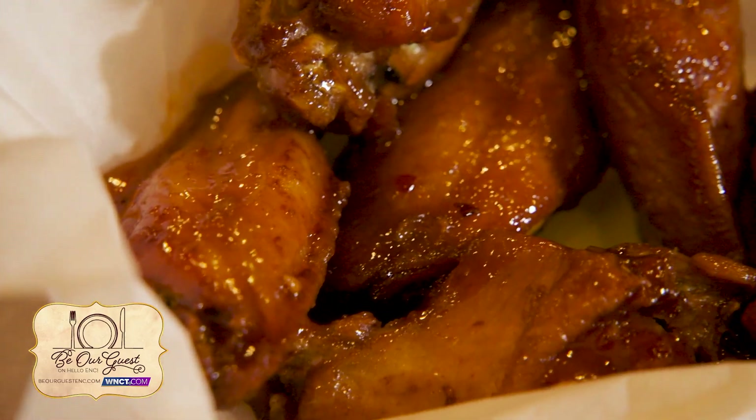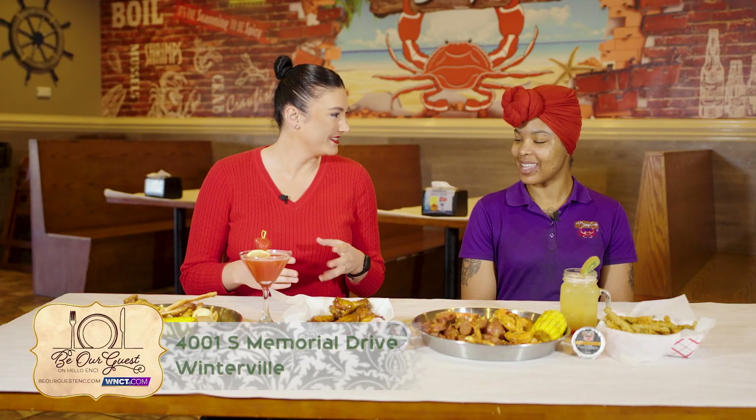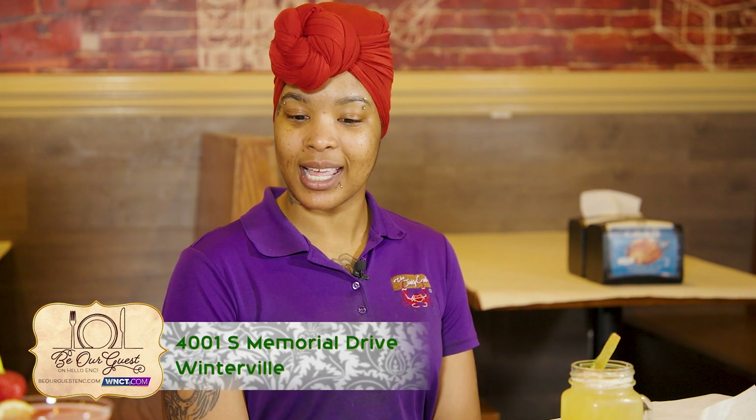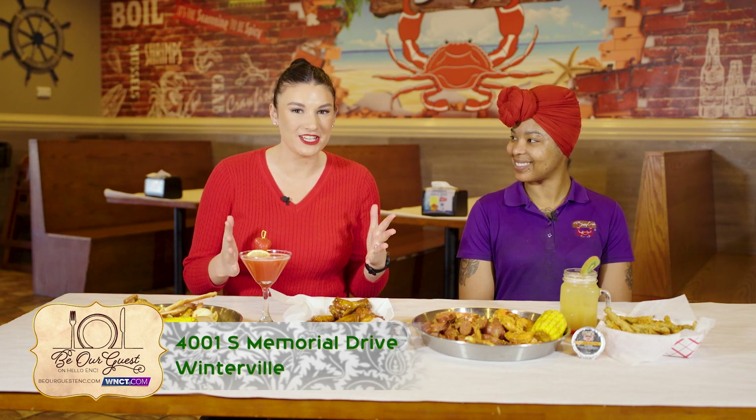Of course, we've got to jump right into the wings. They are extra sticky and extra sweet with a hint of spice — these are our sweet Thai chili wings. How many different sauces can people get on their wings? We have lemon pepper, buffalo, barbecue, Cajun, and sweet Thai chili. That is perfect, so the whole family can enjoy it.